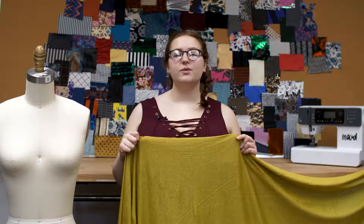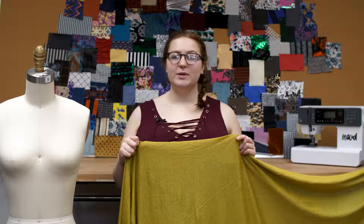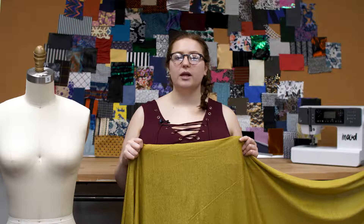This is product 316305, Mood's Chartreuse Linen Knit with a silver metallic laminate. This product is 230 grams per square meter with a 57 inch width.